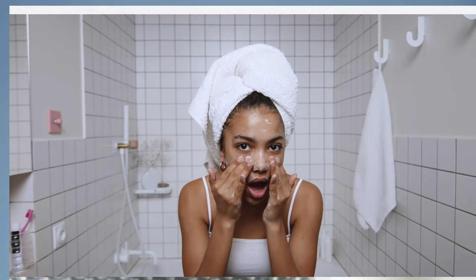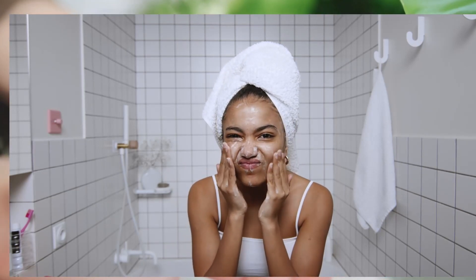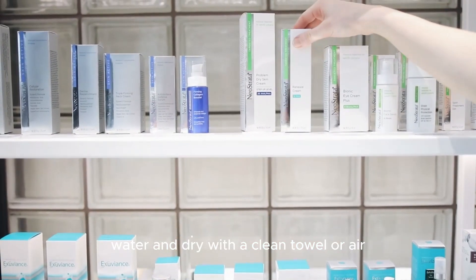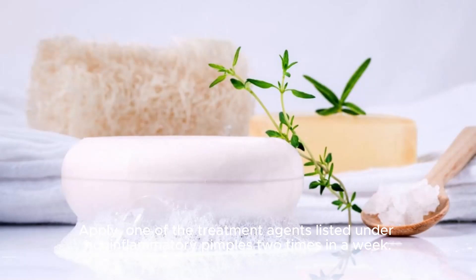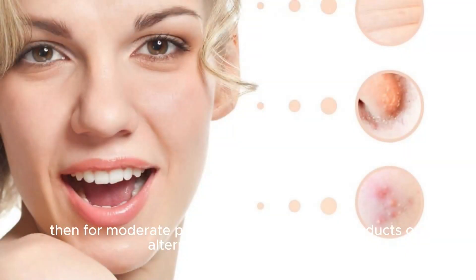Night skincare routine for mild and moderate non-inflammatory pimples. Step 1: Cleanse with mild soap in a circular motion, rinse with water, and dry with a clean towel or air dry. Step 2: Apply one of the treatment agents listed under non-inflammatory pimples two times a week for mild pimples, or two products on alternate days for moderate pimples. Step 3: Apply moisturizer.